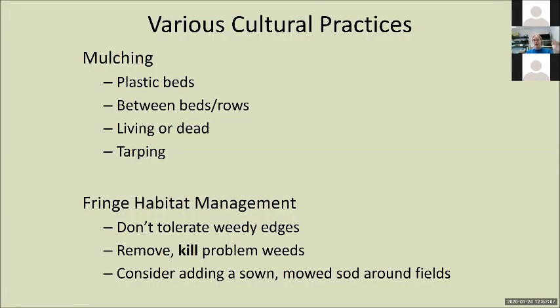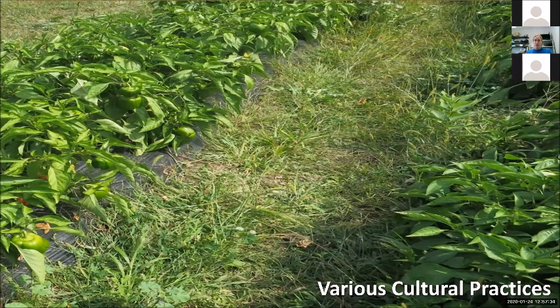Various cultural practices include mulching — plastic mulch, living dead mulch, tarping. Managing your fringe habitat is big. Don't let new things in: if you've got a quackgrass patch in your drive row, deal with it there; keep them in the ditch banks. This is a failure example — they did a great job preventing in the row with plastic mulch, very successfully preventing crabgrass from coming up in their pepper crop, but they never managed it between the rows, so they never got ahead. They reactively managed for the current year but did not proactively manage for this year. Don't be this person.